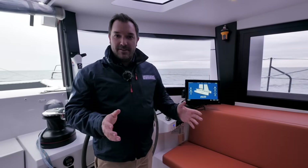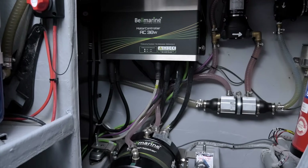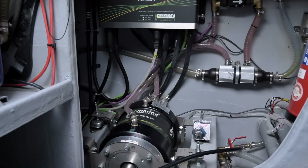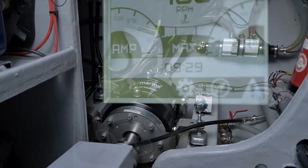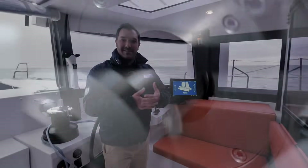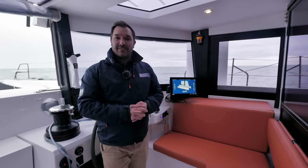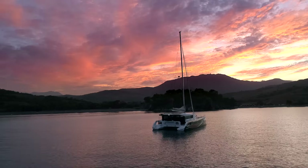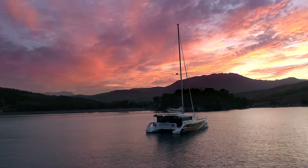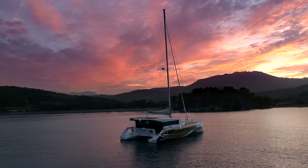In terms of range, you'll get more than a thousand nautical miles from the generator in hybrid mode. But of course she's a sailing boat, and typically you'll be motoring electrically — just to get into your anchorage or leave the marina. Just imagine after your passage, coming into an anchorage in complete silence. This is where, with Windelo, the transition towards full electric sailing is well underway and achievable.